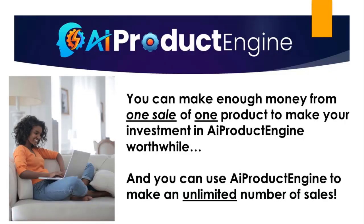This is exactly what you've been looking for and I encourage you to grab it today. How much money can you make with this? Well, that's a question that I can't answer because I don't know what you're going to do with it. So you tell me — how much money can you make with an AI platform that can generate products for you over and over on demand and give you everything you need to launch them online? You can probably make enough money from one sale of one product to make your investment in AI product engine worthwhile today. And there's no limit to the amount of sales that you can make with the products that you create and launch with AI product engine.